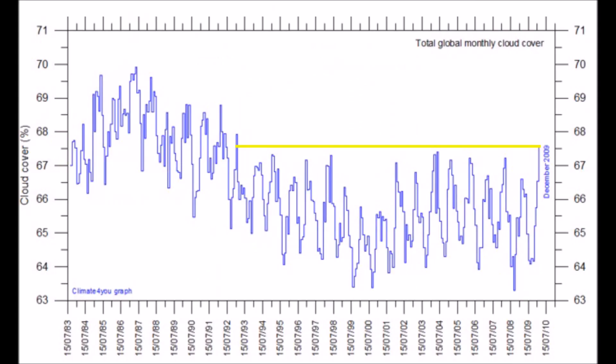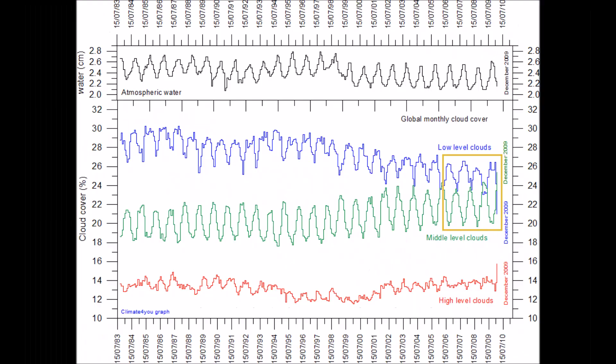Looking at the graph of global monthly cloud cover, we're pushing up around 68% — the most cloud cover since 1992. The 1980s had much more, and that was when severe winters were around and people were claiming a new mini ice age might come. Notice there's been a crossover and rollover in the lower and middle cloud formations. The lower clouds are decreasing, yet the middle cloud formation — exactly the 18,000 to 25,000-foot range Svensmark talks about — is the increase in cloud cover, and you can see that in the charts.